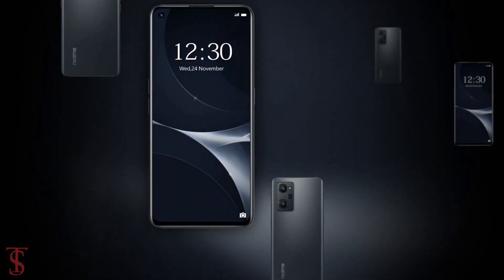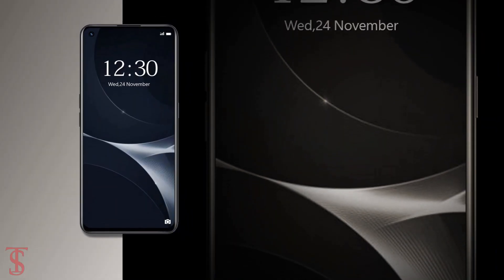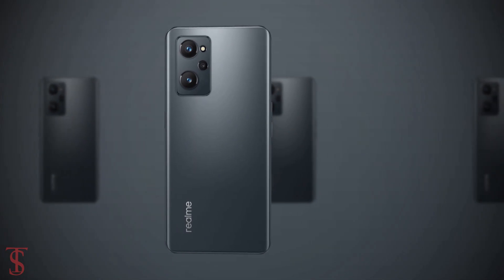So as of now, that's all we know about the Realme 9i smartphone, and we'll come to know more details about the phone in the coming days. Till then, stay tuned to the Textbook YouTube channel for more tech updates. Thanks for watching, we'll see you guys in the next video.